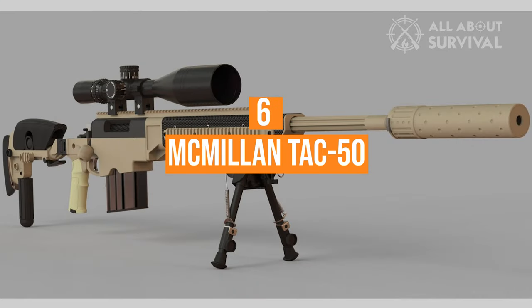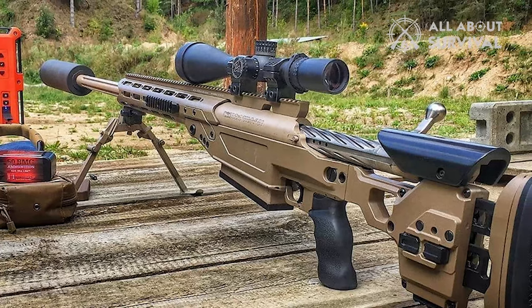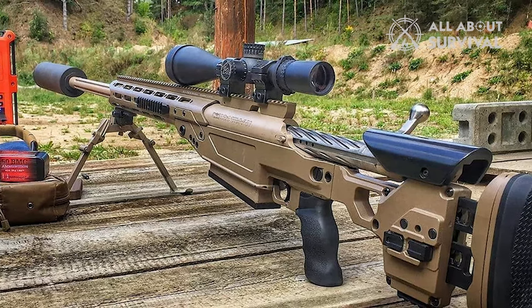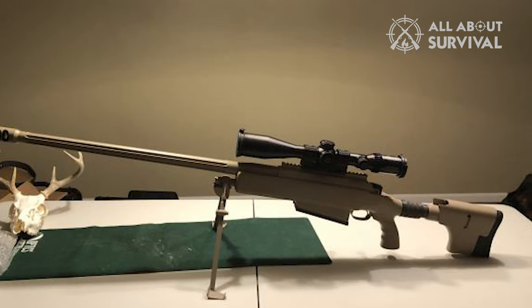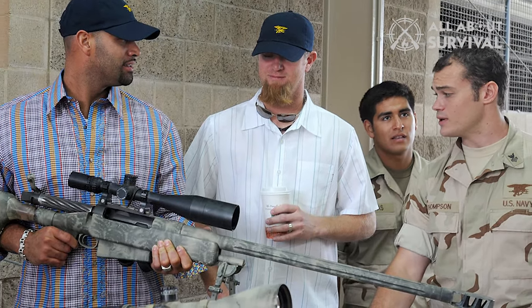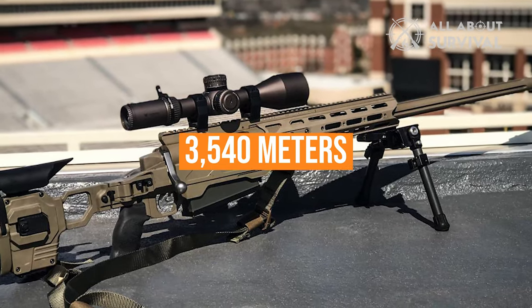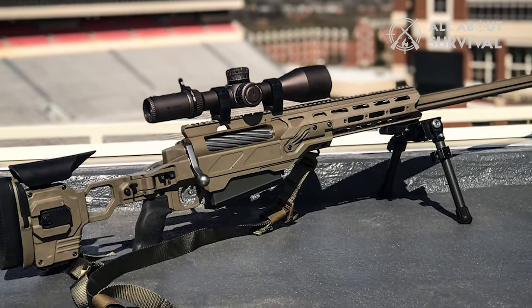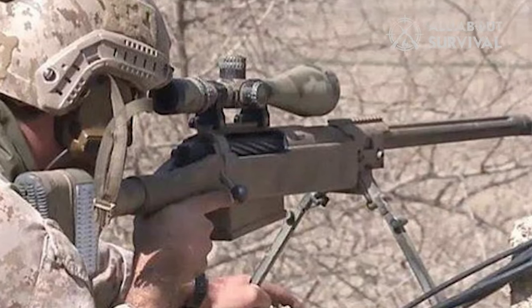Number 6: the McMillan Tac 50. How could you make a list of the world's best sniper rifles without including the rifle used to make the longest kill shot in history? Canadian commandos with the elite JTF-2 used the McMillan Tac 50 to kill a member of ISIS at 3,540 meters — 2.2 miles. The JTF-2 isn't the only elite force using the Tac 50; snipers with the SEAL teams utilize it as the MK-15.